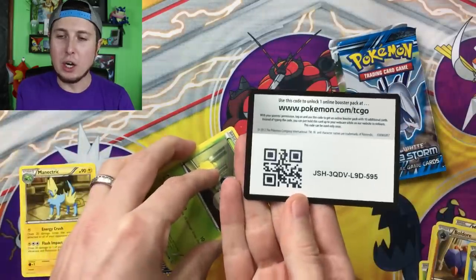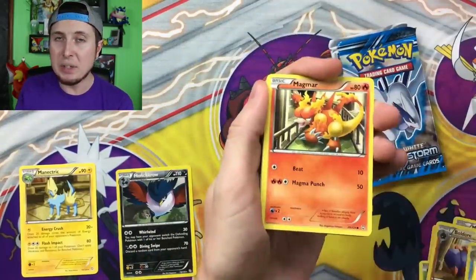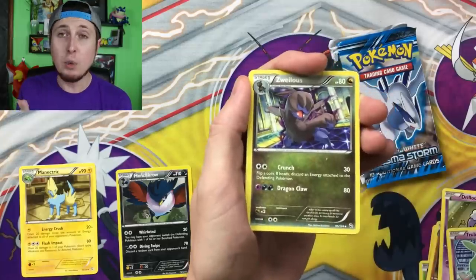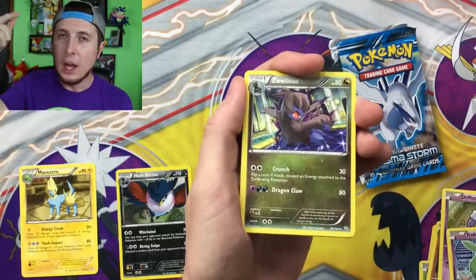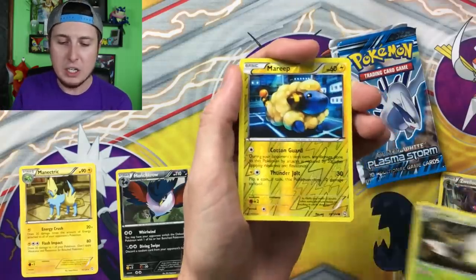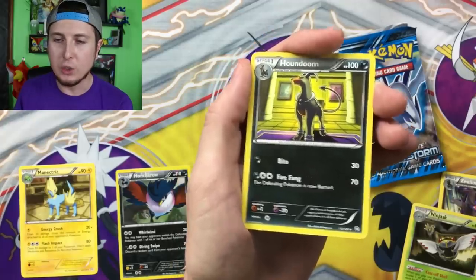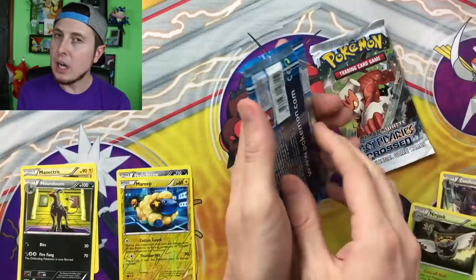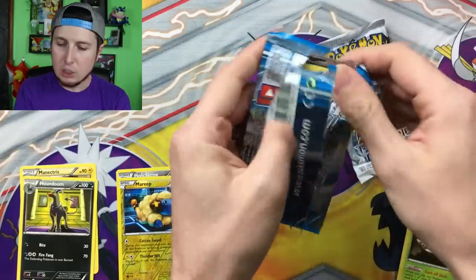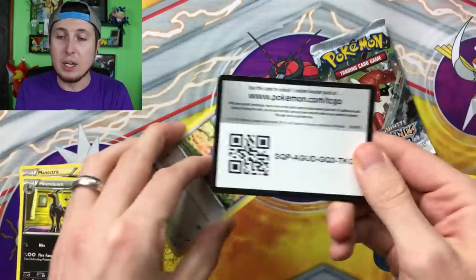Here is the next code card going into our second Dragons Exalted booster pack. We simply just found these while searching for hidden Pokemon cards in Target — they were literally just sitting on the shelf. I'll put that video down in the description so you can be all caught up. We got Ninjask, Reverse Holo Mareep, and then a Houndoom — that is some fearsome Houndoom artwork right there! We have not got a Holo Rare yet, but I'm staying positive. Staying positive and having fun with Pokemon — that's what it's all about. No matter what we pull, I'm having fun, and that's what Pokemon is all about.